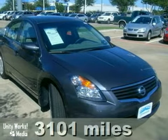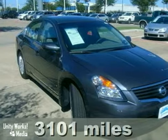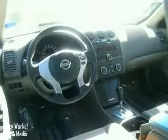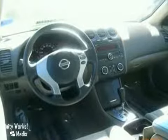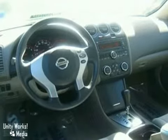Meet this 2009 Nissan Altima, the sporty midsize sedan. Finally, a sporty midsize family sedan. This Altima is not only fun to drive, but features a roomy interior and 5-star crash test rating.